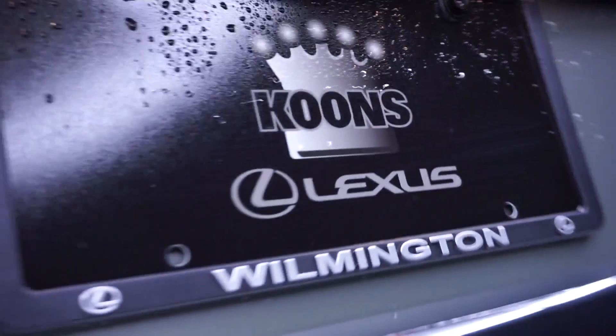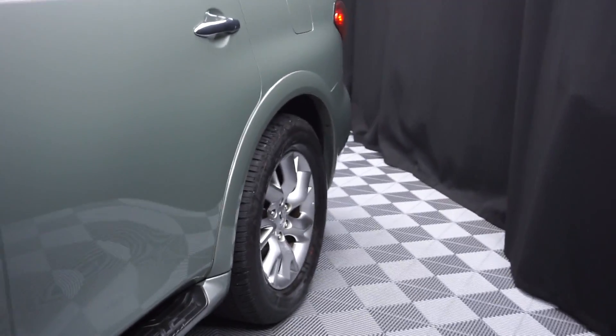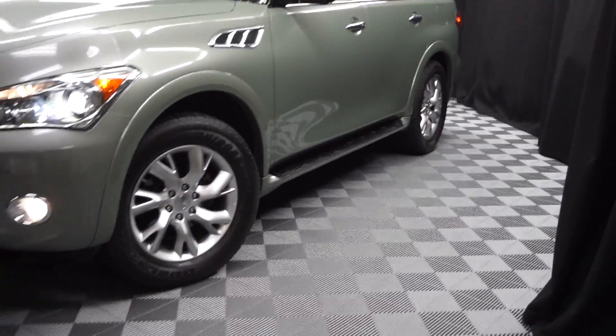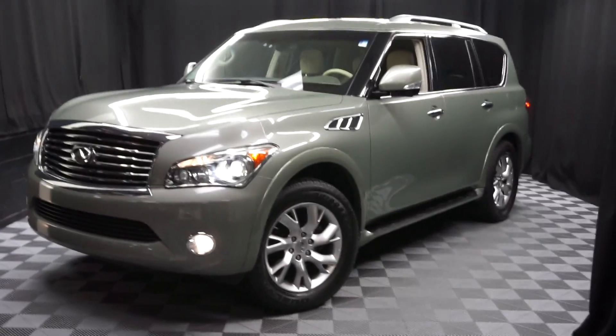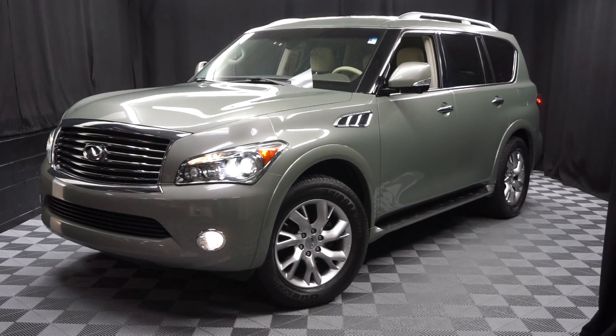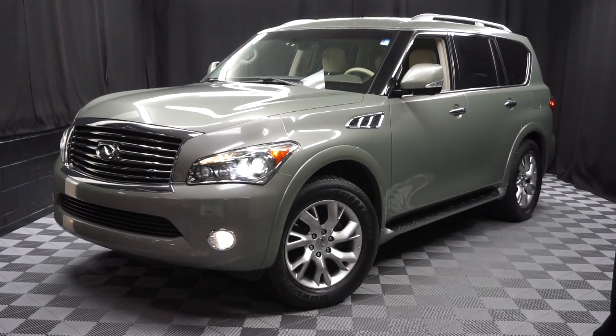If you're looking for more information on this 2011 Q56 or any other vehicle in our almost 100-vehicle pre-owned inventory, come see us in our 90,000 square foot pre-owned showroom. When you come to Lexus of Wilmington, you can do your car shopping indoors to avoid the elements of the weather — stay warm, stay cool, stay dry when you car shop inside.